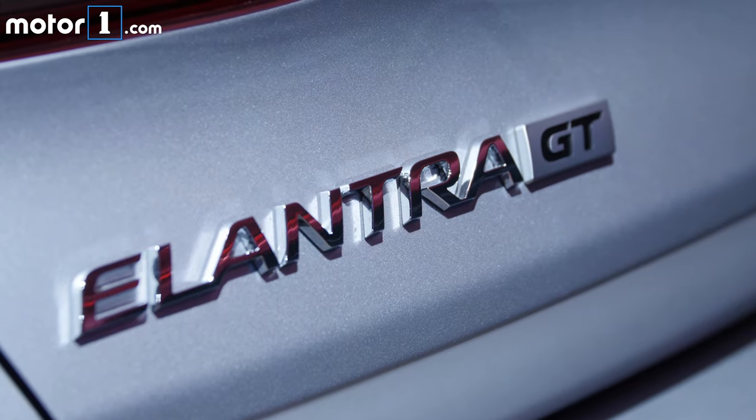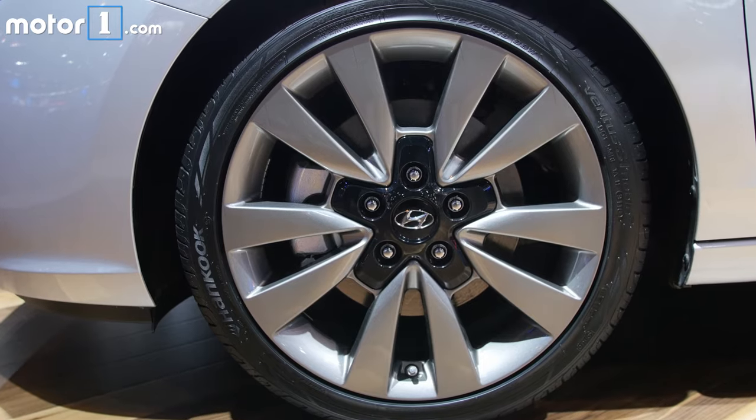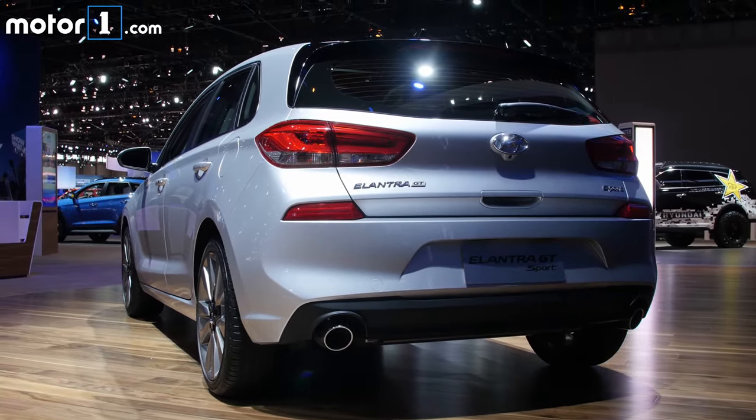Base versions of the Elantra GT will be powered by a two-liter naturally aspirated four-cylinder with 147 horsepower, but this sport model will use a turbocharged 1.6-liter engine with 201 horsepower.